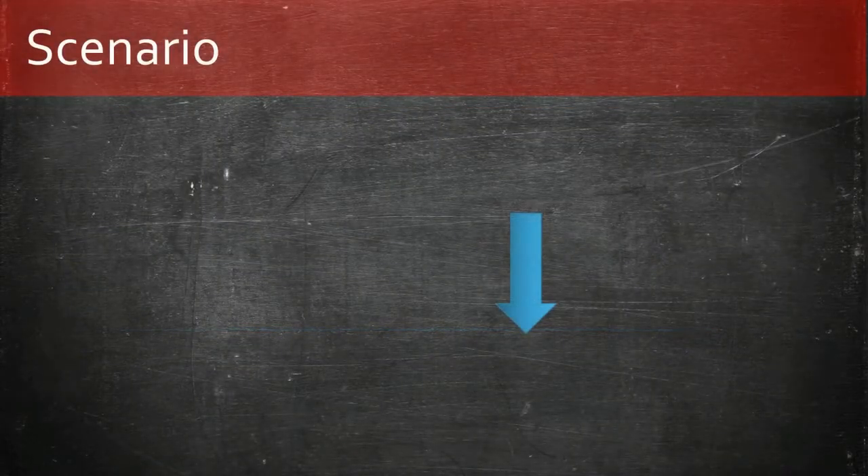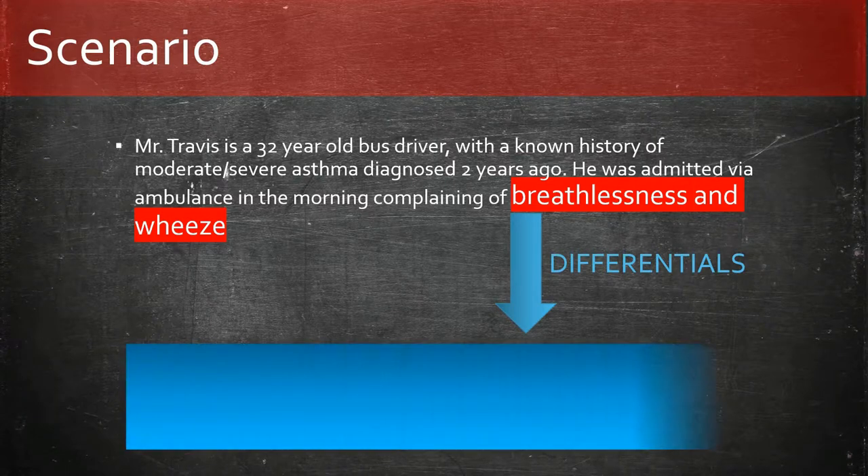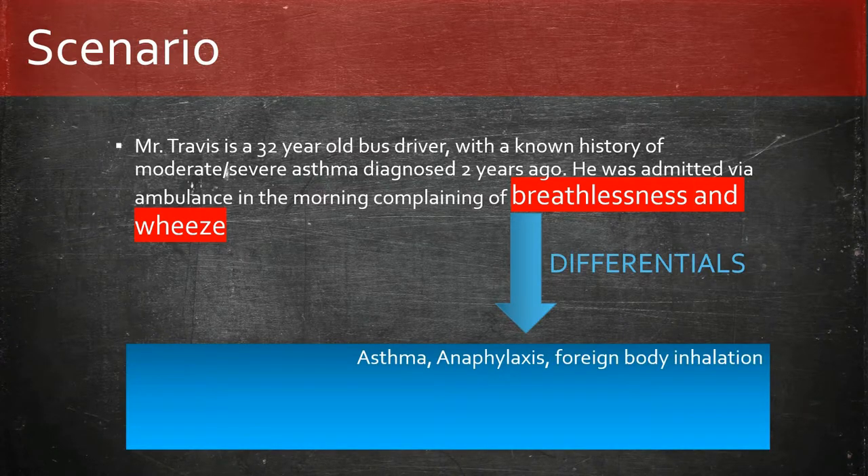A patient with a known history of asthma, diagnosed 2 years ago, is now admitted following shortness of breath and wheeze. The differentials of shortness of breath and wheeze are mainly asthma, anaphylaxis, and foreign body inhalation.